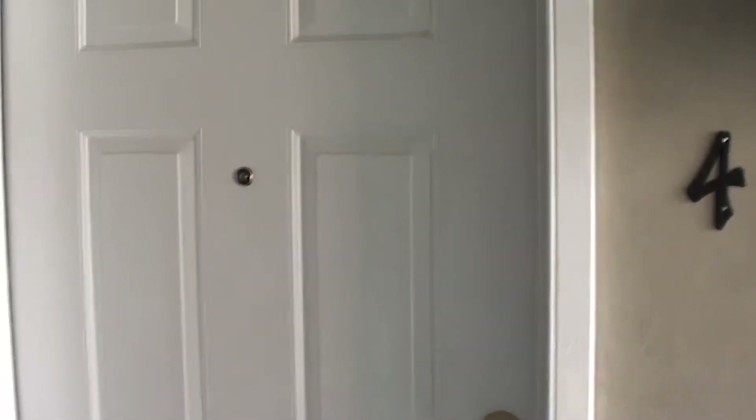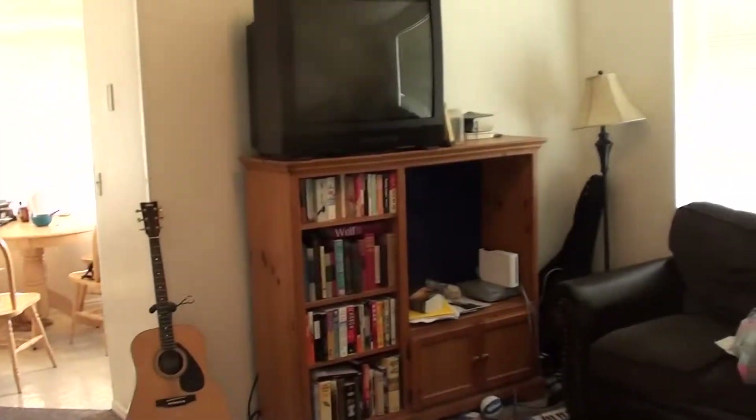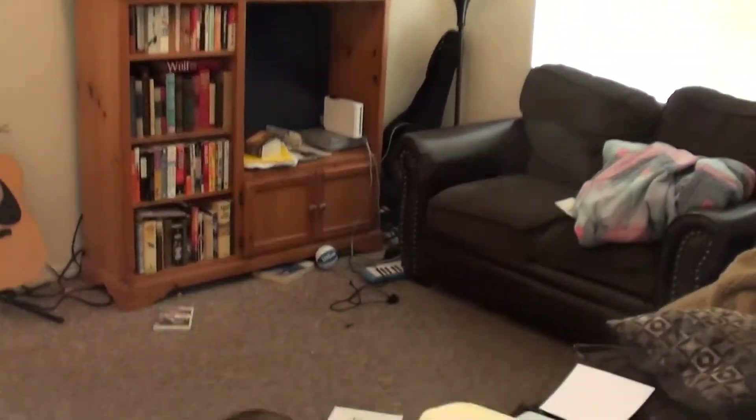This is Washington Condo Unit No. 4, located on the southwest corner of the project. As you walk in here, this is going to be a shot of the living room area.